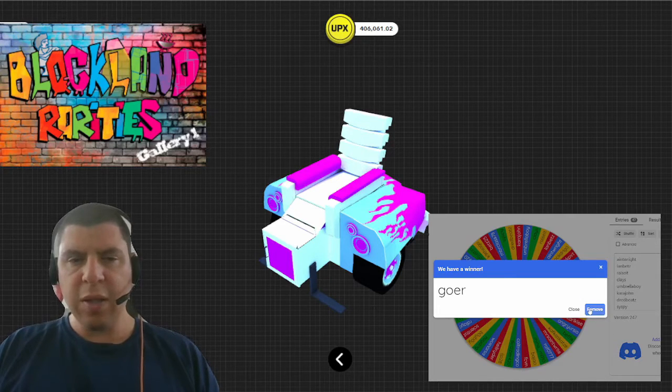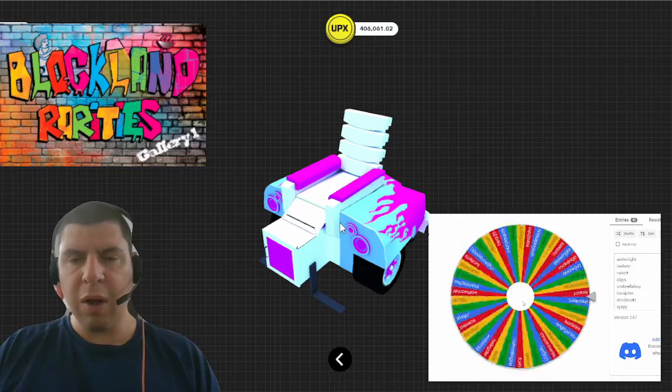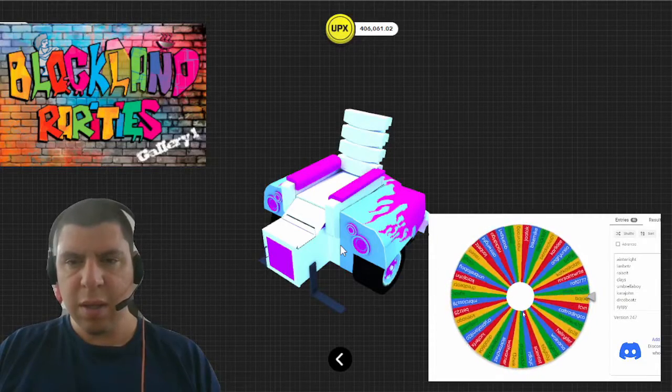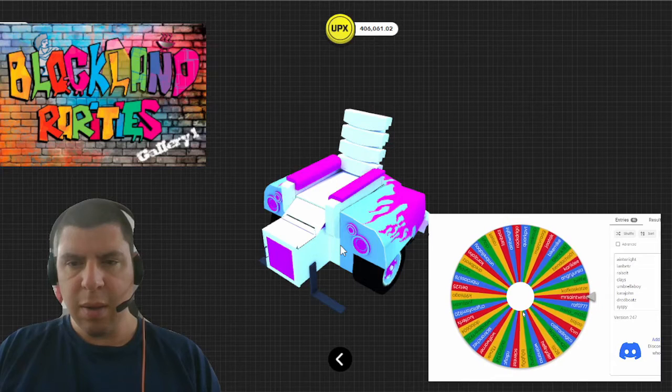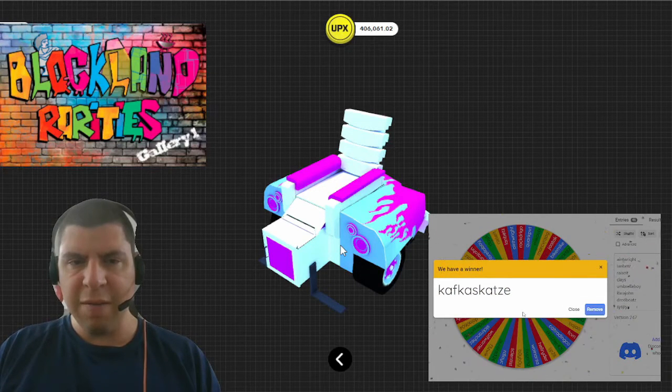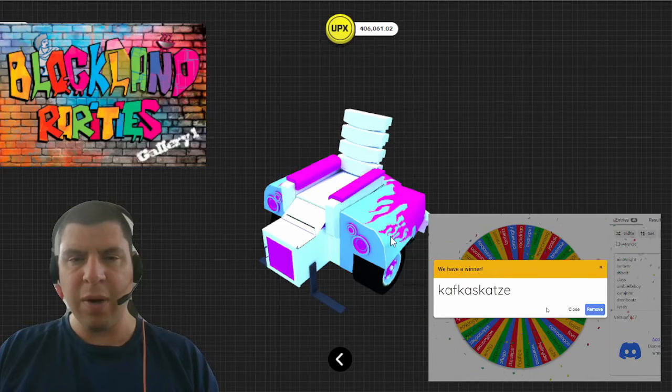Next we've got a really cool map asset from Blockland Rarities, and the winner of this is going to be Kafkaz Katzi. Hope I pronounced that correctly.